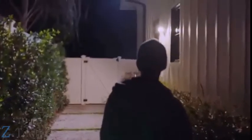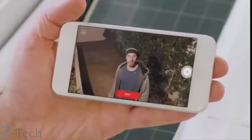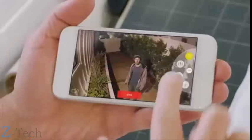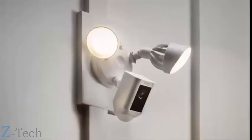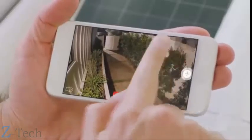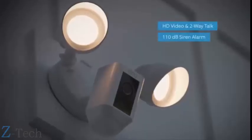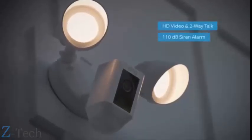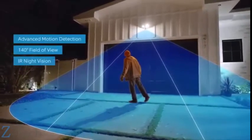Home security is something that concerns us all — but what goes on at your home when you're not there? Introducing Floodlight Cam by Ring: a motion-activated security camera that puts HD video, automated recording, and a powerful alarm in your hands. Floodlight Cam is the ultimate in proactive home security.